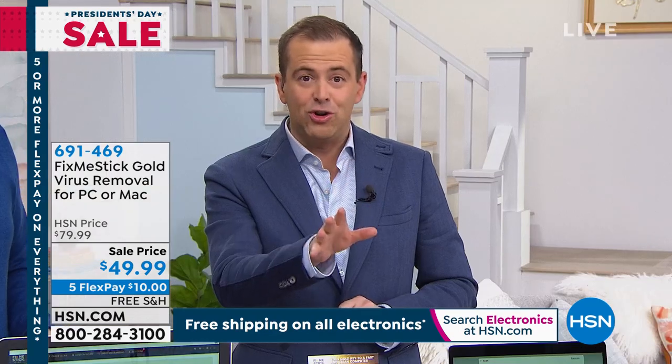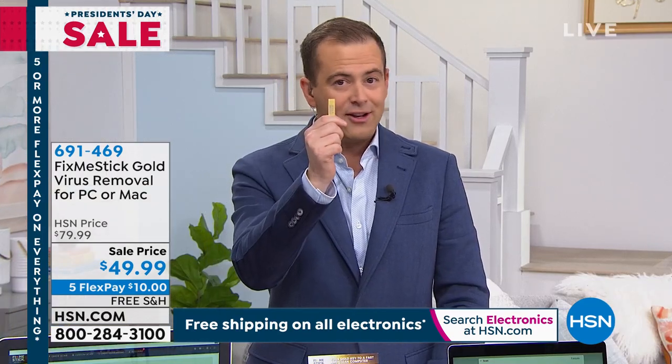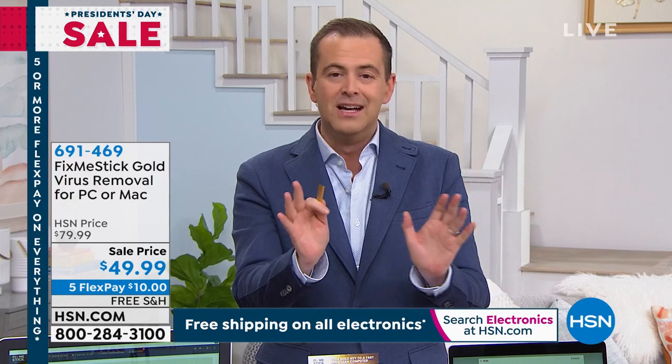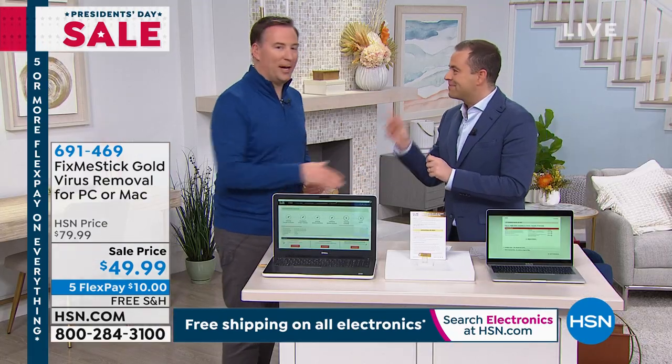Viruses are something we have to live with forever, and this is designed to last a lifetime. Your computer, up to 15 years old — plug this in, it'll run like new again. It works, it works, it works. Never been this low price. Free shipping, flex pay — $10 gets it home as part of our President's Day sale. Joe, go home, get some rest. We'll see you in the morning at 8 a.m.